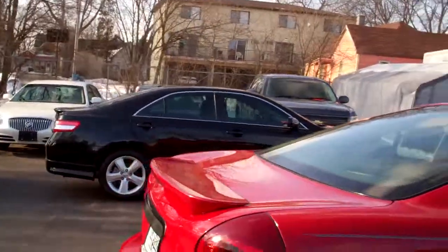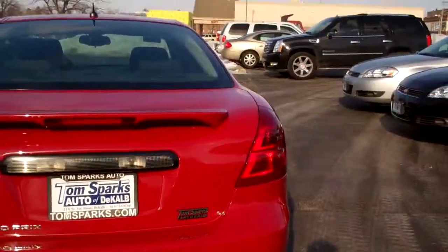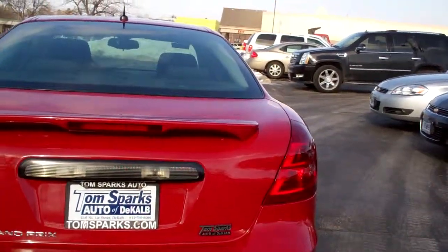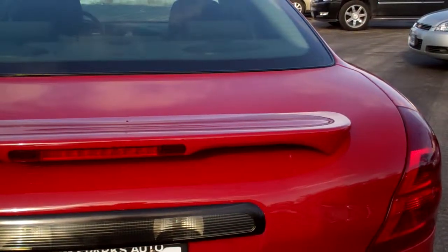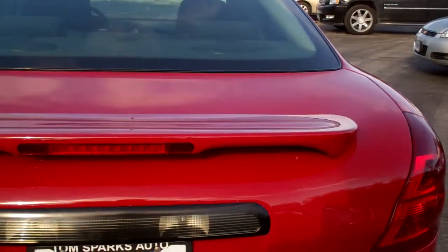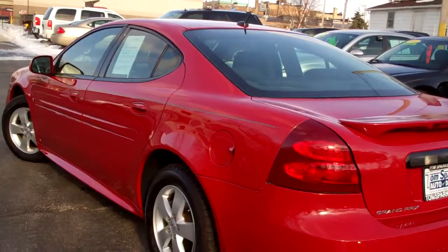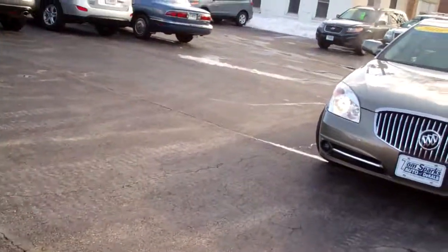A little spoiler in the back here. You got remote access to the trunk. Got my gloves on, it's kind of hard to get this thing open right now. Good old technology, front wheel drive, nice line on this vehicle, got some body enhancements on it. Let's take a look at that trunk — got remote access to the trunk right there.